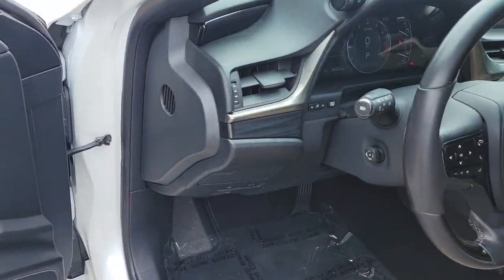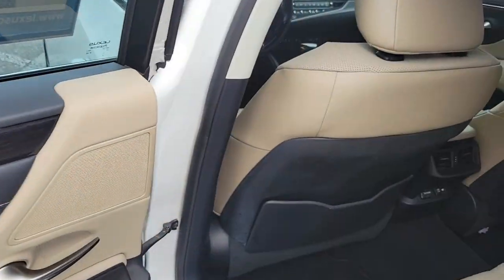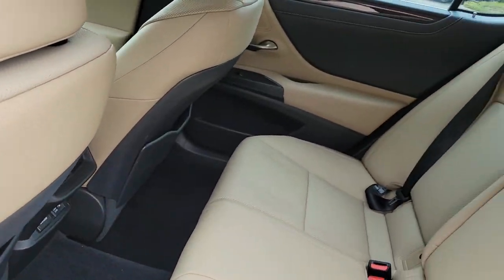This front-wheel drive 8-speed automatic transmission vehicle is equipped with a 3.5-liter V6 engine and receives a combined fuel economy rating of 26 miles per gallon.